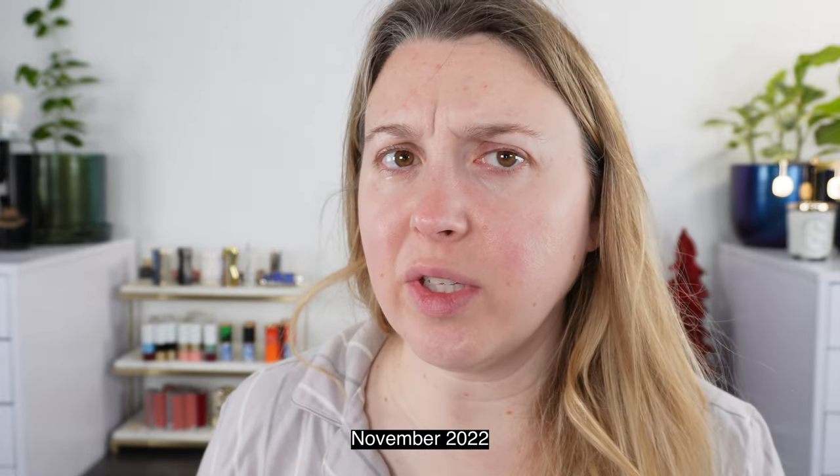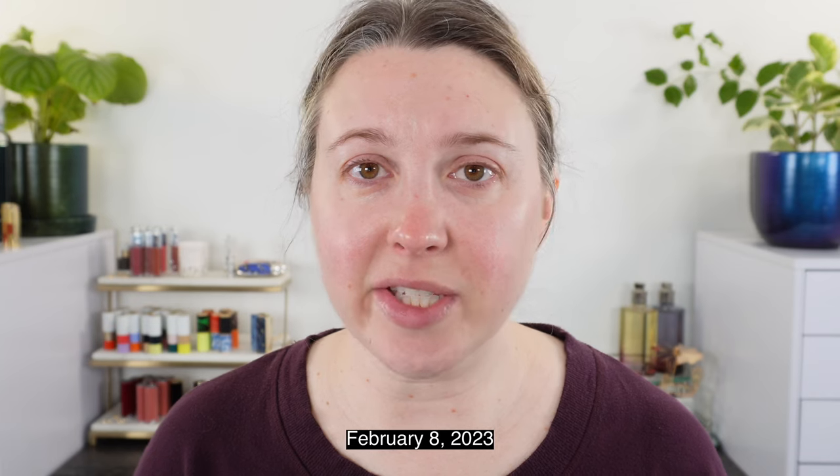This is my skin before Auteur — I had been using a couple of their items for a few weeks, but now we're going full blast. Let's look up close. Here's everything up close, after having just woken up — morning before I do anything to my skin.